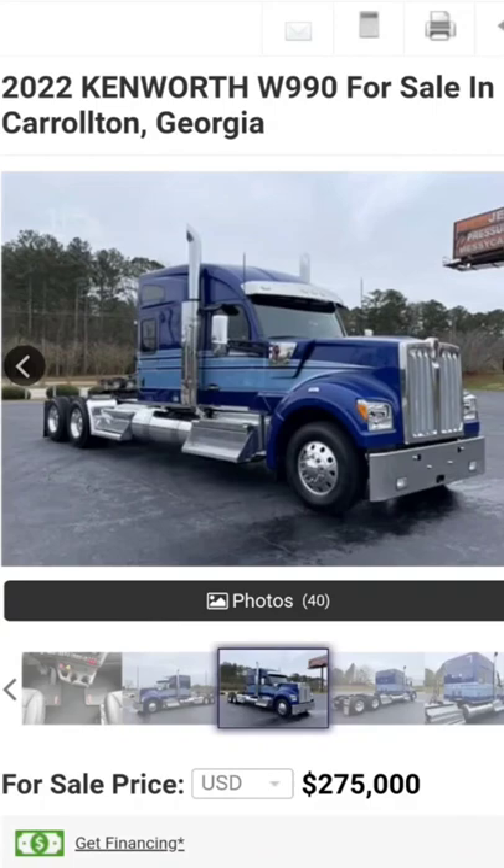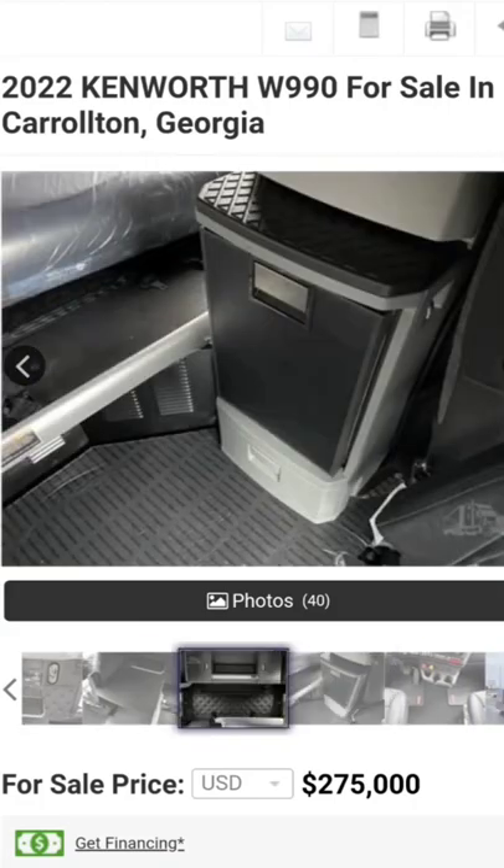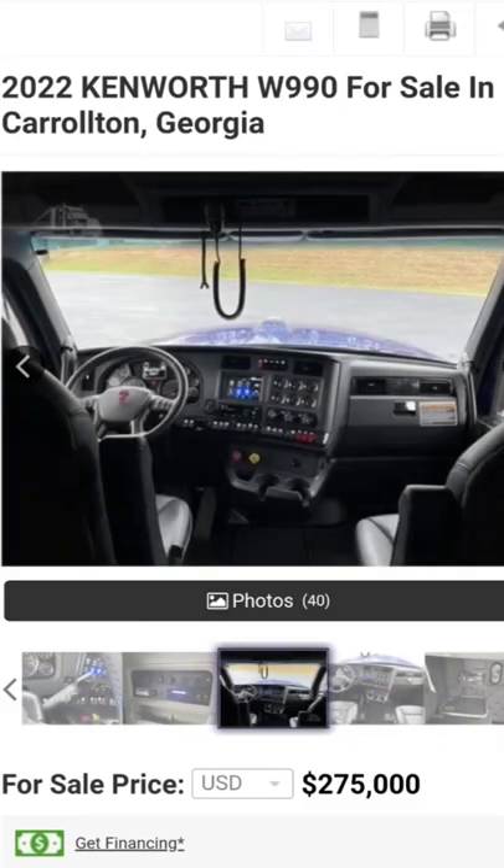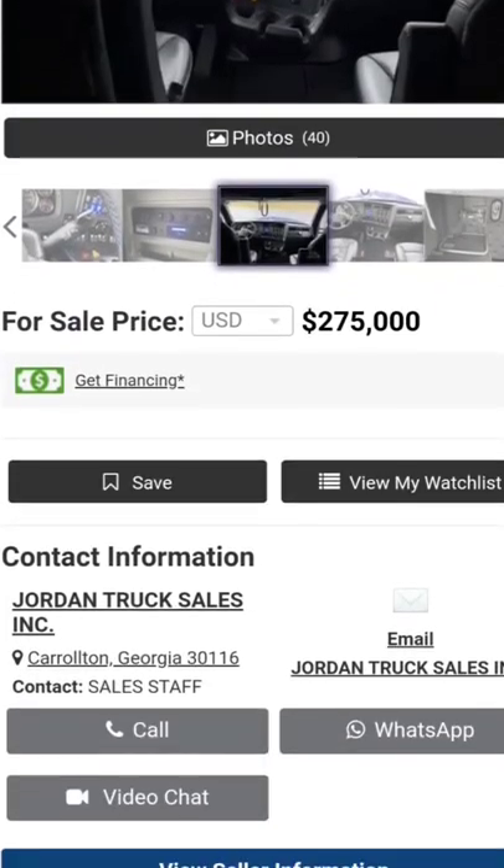You guys let me know what you think about the looks of these W990s — I get a lot of mixed reviews on them. I really just want to see the interior here, and I do like this interior, I'll give them that. There are 40 pictures of this bad boy if you want to go through and look at them all — I don't have time to do it here.